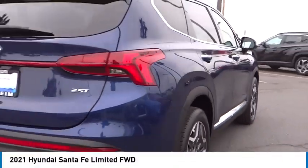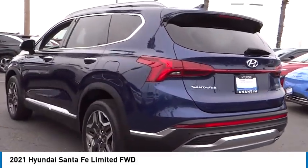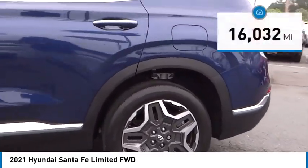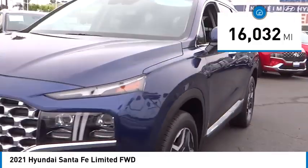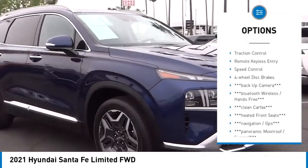Take a ride in the 2021 Santa Fe — style, quality, performance, value. This vehicle has less than 20,000 miles. Here are some of this vehicle's great options: rain sensing wipers, electronic stability control, alloy wheels.